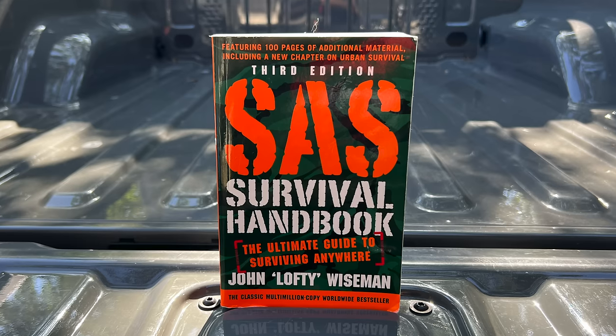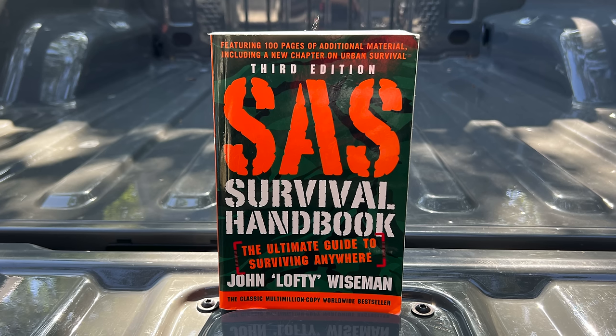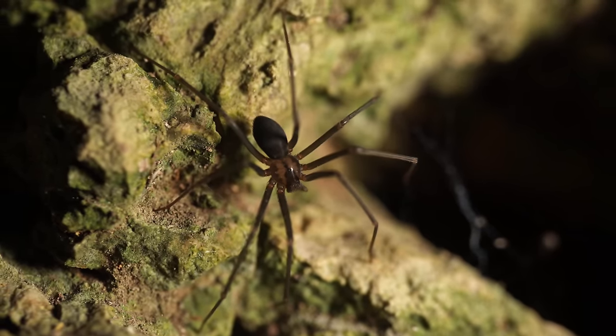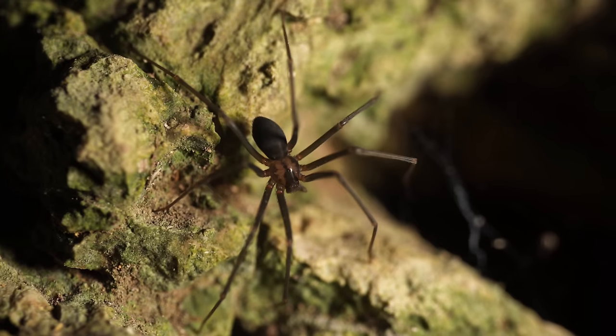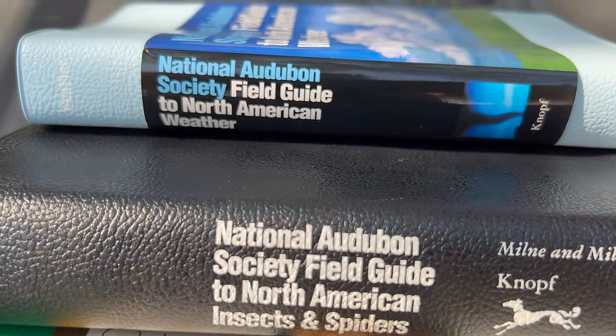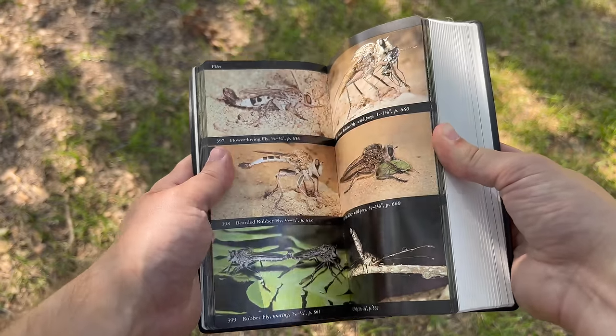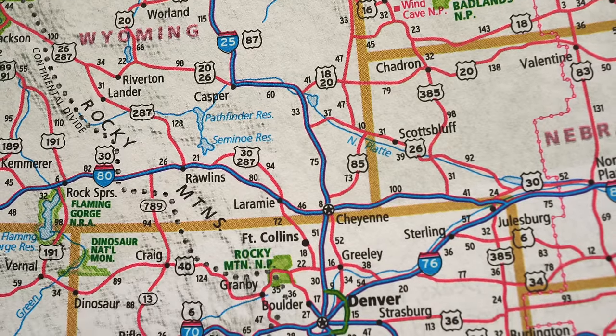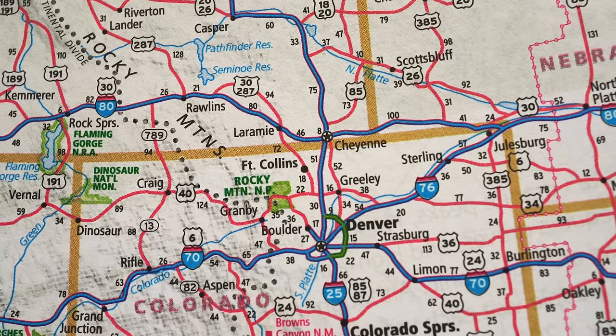The next thing that preppers tend to forget are books, specifically general reference materials. While many preppers do have things like the SAS Survival Guide and the Survival Medicine Handbook, it's important to have references for other topics as well. One thing I try to do is have books that cover different kinds of animals and insects that I may encounter where I live, and the Audubon field guides are excellent resources for this. In addition to covering wildlife, they also have books covering weather and trees, and all their field guides have color photographs that serve as excellent points of reference. Maps are another good thing to pick up, including detailed local maps of your state or region along with larger road atlases that show the entire country — those are nice if you're traveling and something goes down and you don't have a map for the particular location that you're in.